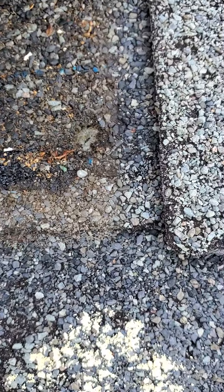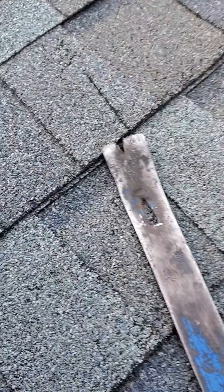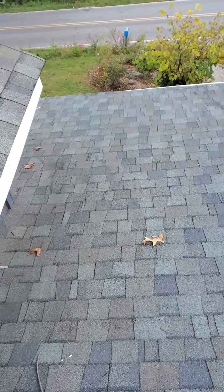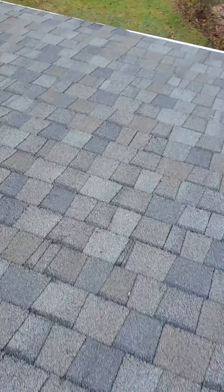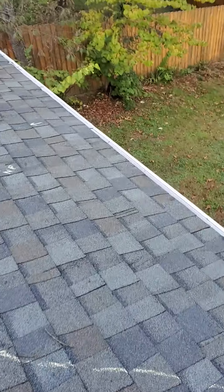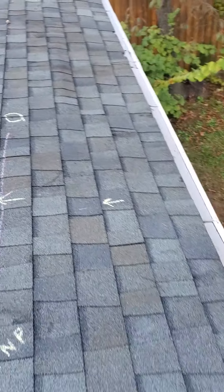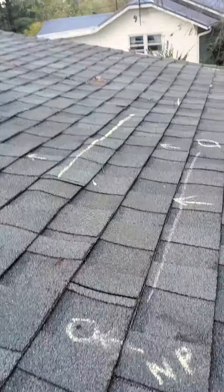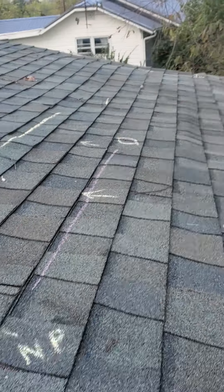Now this does look indicative of wind damage right here — you see that shingle is fractured all the way across. That's what you want to look for in wind damage. This area right here could be a hail impact. And then right here again, another fracture across the shingle, which could be wind damage. As you lift it up, there's a nail right there — so water is getting underneath that.